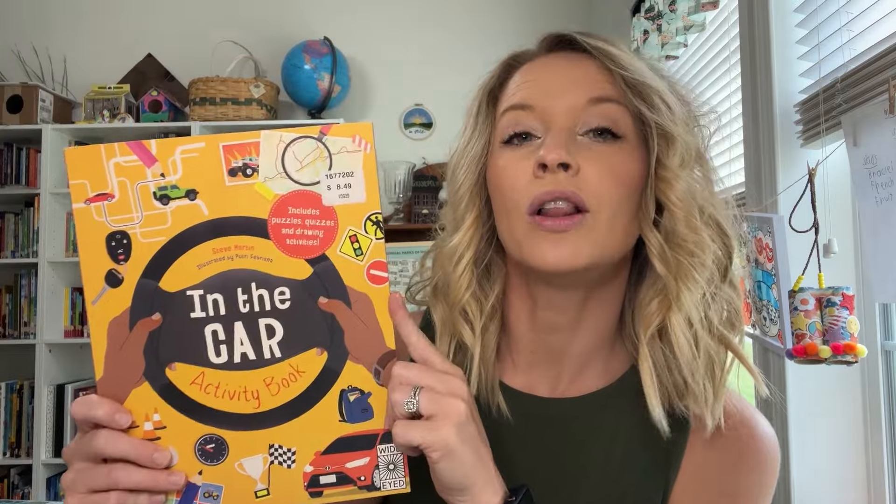First up is this In the Car Activity Book, and that is exactly what it is. It is just a fun little activity book with a lot of different things in here — fill in the blanks, mazes, coloring sheets, word searches, all of that kind of stuff. This is going to be going into my daughter's hunting bag so she has something quiet to do while we are in the woods for long periods of time.